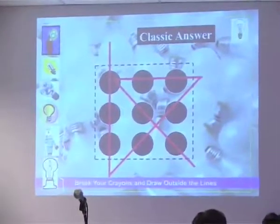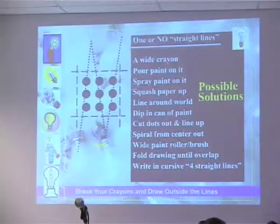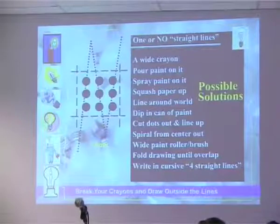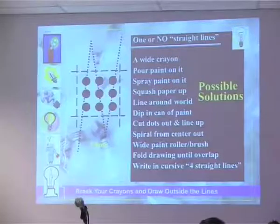That's one way. And depending on which dot you start with, there are four different ways to do it the same way. But in actuality, you can do it with three lines. In actuality, you can do it with one line with a wide crayon, if you take the wrapper off. It was a nine-year-old girl who came up with that answer. You could pour paint on it, for those who hate lines, as the goal was to connect the nine dots. I didn't really say limit to how.